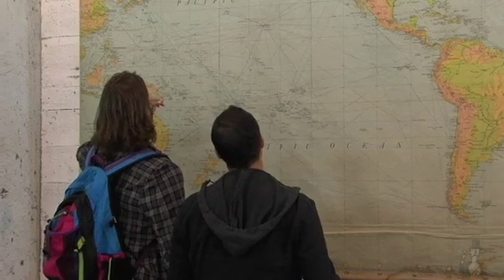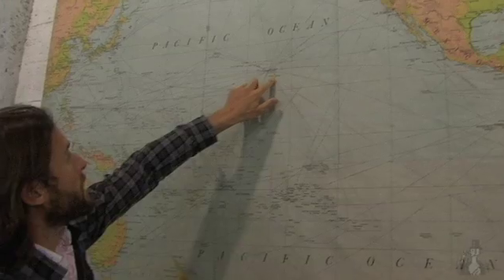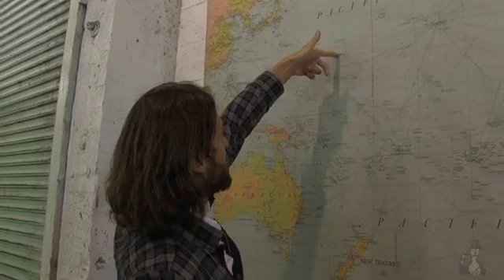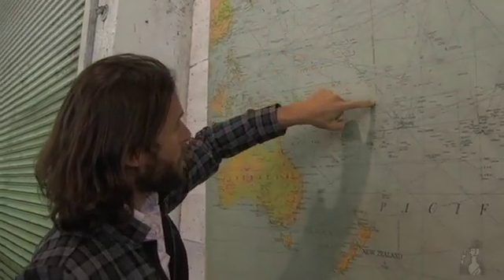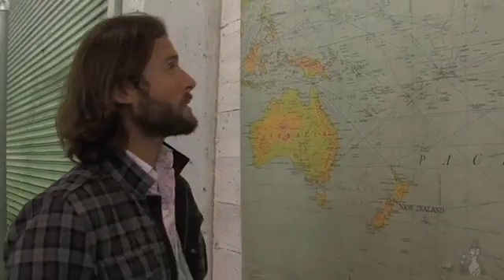Our plan is to sail down from here to San Diego, to Scripps, then come into Hawaii, up into Midway, across to probably Wake, down into Bikini, and then work our way through those islands, across and down to Sydney.